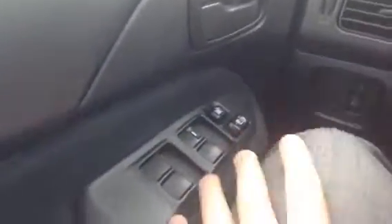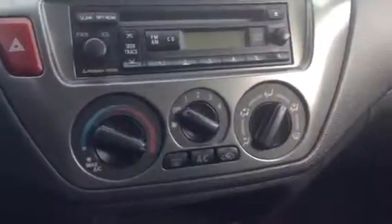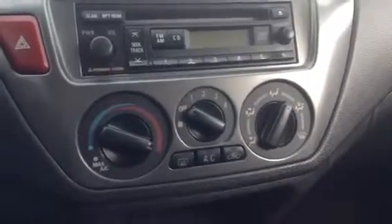You've got all your power options — windows, locks, mirrors up above there. Cruise control right on the steering wheel. It does come equipped with your CD player, AM, FM, AC, heat controls, climate controls, all that good stuff. There is an automatic transmission.